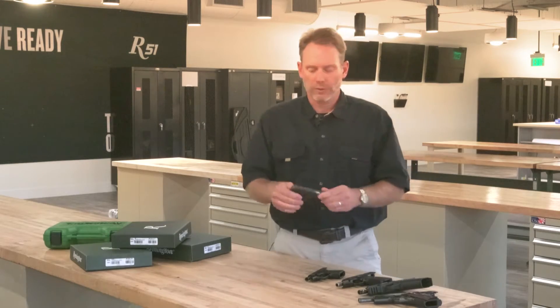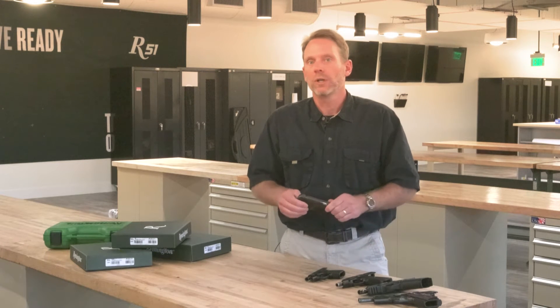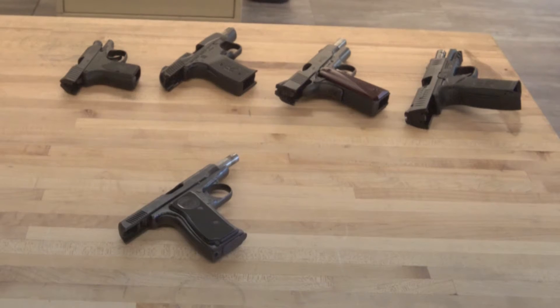Really the reason we went after this design and concept versus a tilting barrel platform was to provide something to the marketplace that wasn't currently available.